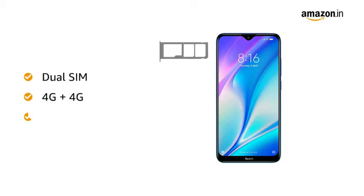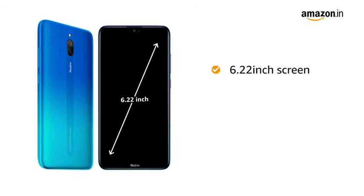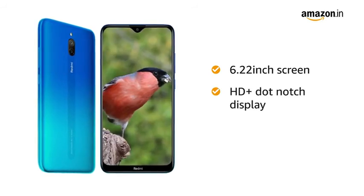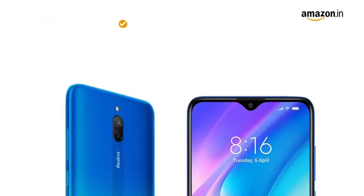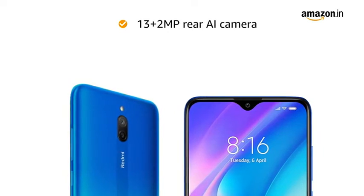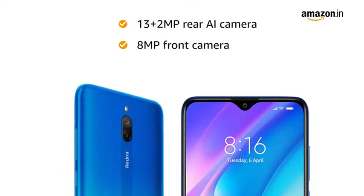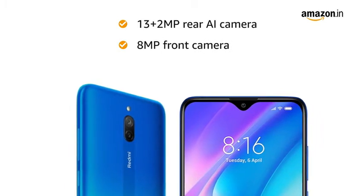Redmi 8A Dual has dual SIM, both 4G with dual standby. The 6.22 inch capacitive touchscreen features an HD plus dot notch display. It has a 13 plus 2MP dual rear AI camera with PDAF, which lets you capture the whole scene. The 8MP front camera lets you take elegant panoramic selfies.